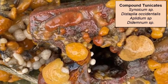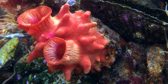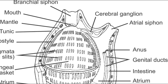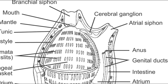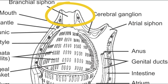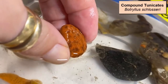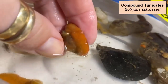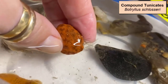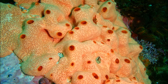Sea squirts can be solitary or colonial. In solitary species, the tunic functions like an external skeleton, and the body has two siphons: the oral siphon takes in nutrient-rich water and the atrial siphon excretes the waste. In colonial species, the tunic typically forms a common mat of supporting tissue, and sometimes colonial species share a common opening where waste is discharged.